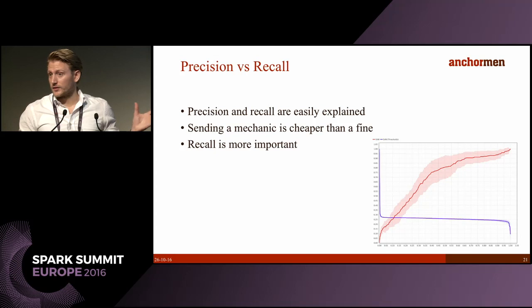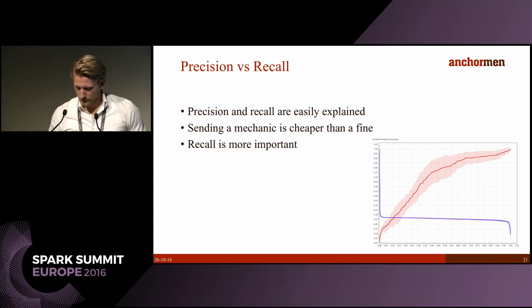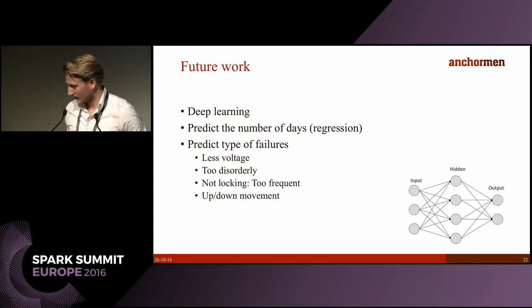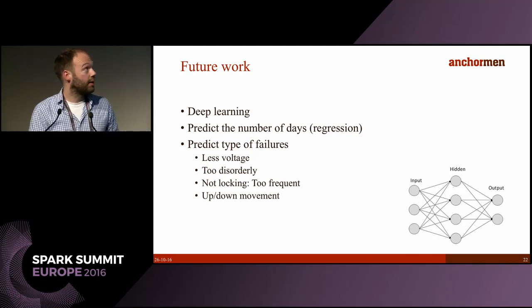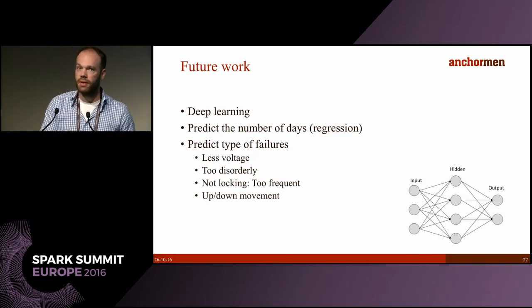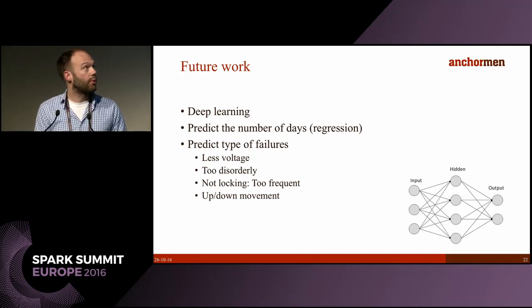In this case, recall is more important because of the fine structure, followed by cost optimization. For future work, now that we've finished our baseline system with a very simple model, we also want to try deep learning — one of the requirements was not to build a black box, and with deep learning we might do the opposite, but it will be interesting to see if we can improve performance.